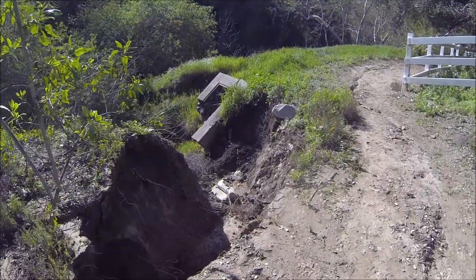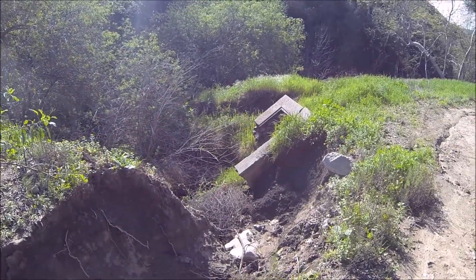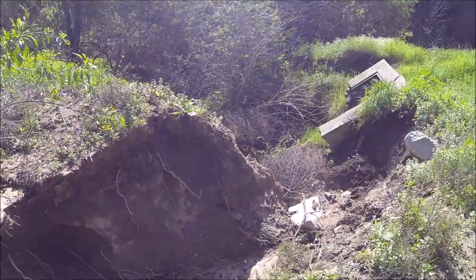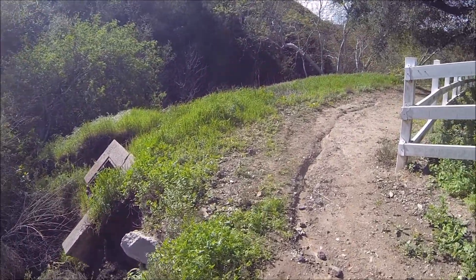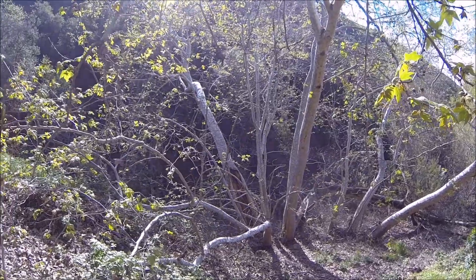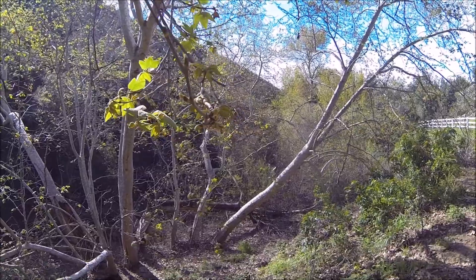That was probably like a water trough or something like that, that used to be standing on level ground here years ago. And over the years, just the erosion wound up having that thing collapse. There's a beautiful grove of sycamores — they like it down here where it's nice and wet.